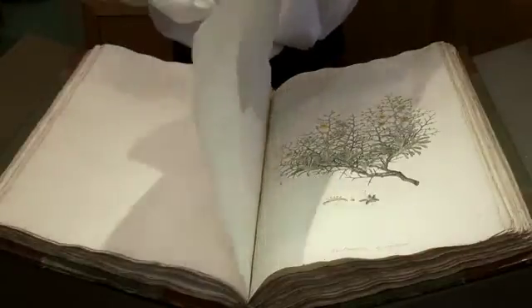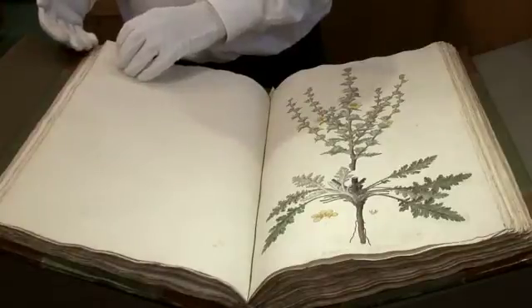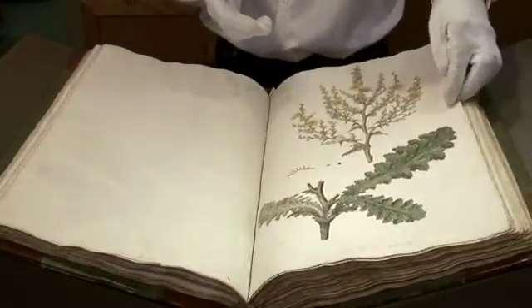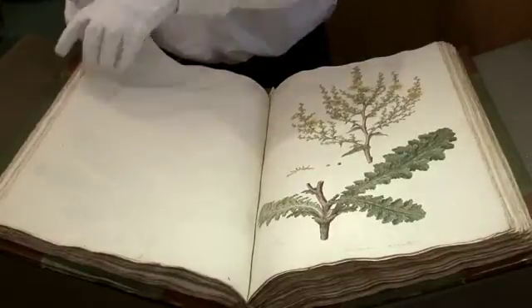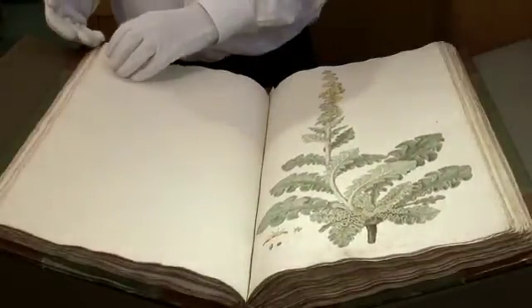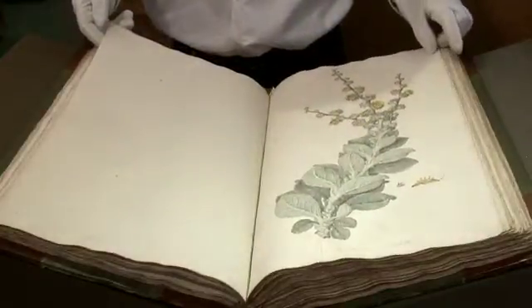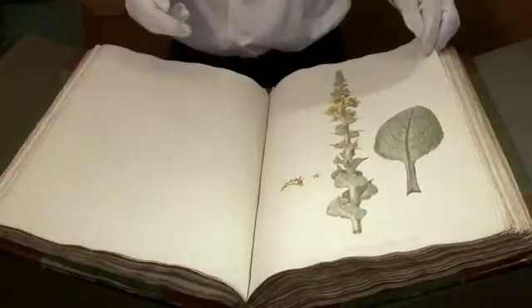All of these watercolours were made in a very short period in Oxford, and each one took about one and a half days to produce. Eventually, these watercolours — there are 966 of them — were put together in this volume called the Flora Graeca, which was eventually published.